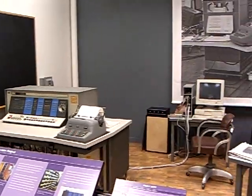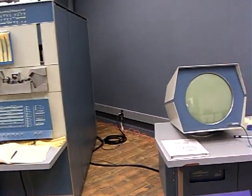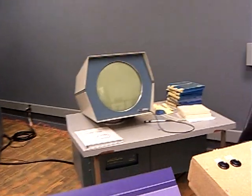Many organizations purchased them and had them approved before other powers that be in the government realized what had happened. But by then, the computer revolution for smaller computers was well underway. This is a computer on which the first really satisfactory computer game was played — it was designed for this system, called Space Wars.